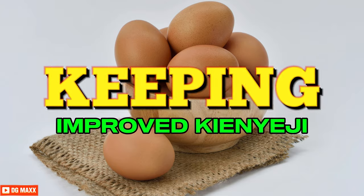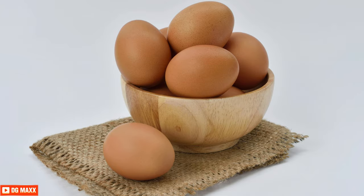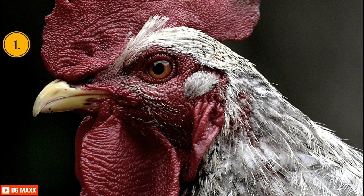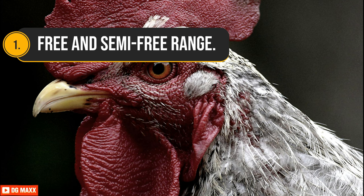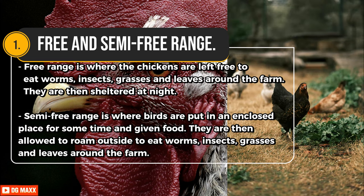There are three main ways of keeping improved Kienyeji chickens. First, free and semi-free range. Free range is where the chickens are left free to eat worms, insects, grasses, and leaves around the farm.